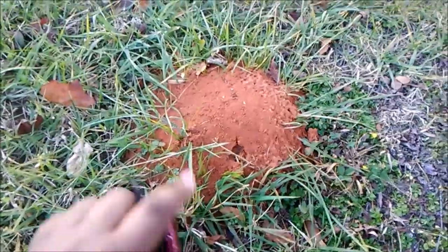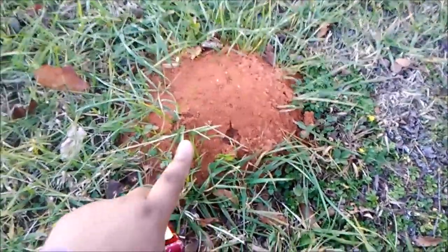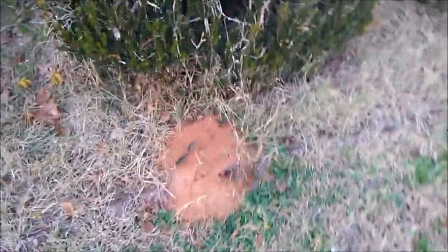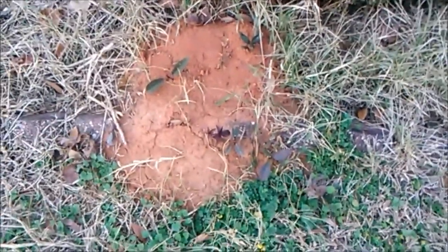Look — these are like the hugest ant holes I've seen, and we have like three other ones around our yard. It's so big. I'm not going to disturb the ants, so goodbye Mr. Ants. That is so cool. There's the other ant hole — I told you there was another one. I think weeds and stuff kind of grew in this one, but there's the other ant hole.